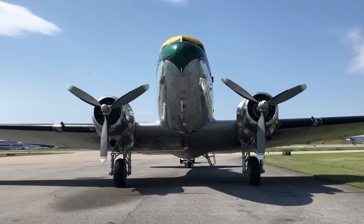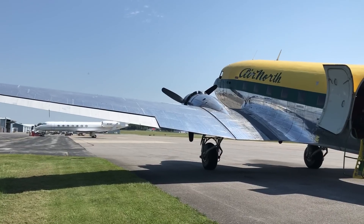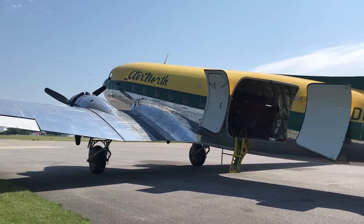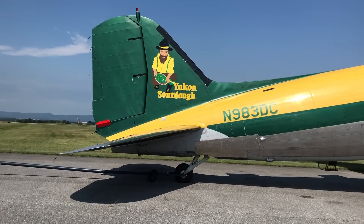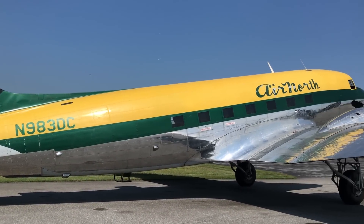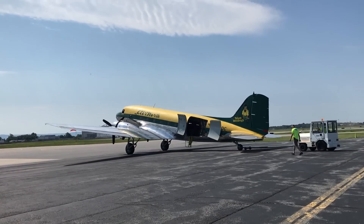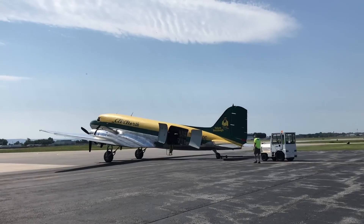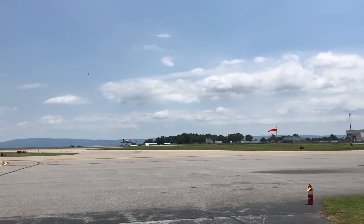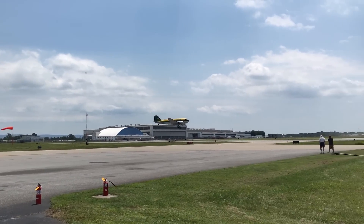An old girl has got her wings back and will be heading to Oshkosh. This DC-3 started life in 1942 as a C-47 Alpha and flew for both the U.S. and Canadian Air Forces. She then flew in the Yukon and Alaska for Air North under the name Yukon Sourdough. She was damaged in a windstorm some years back, but has been under active restoration for the last two and a half years in Hagerstown, Maryland. On Tuesday, she flew again. After Oshkosh, she'll go to shows around the country and become part of the D-Day Squad. Go Sourdough!